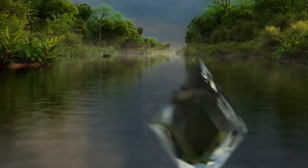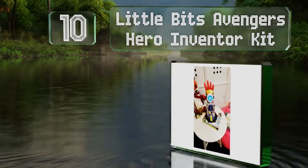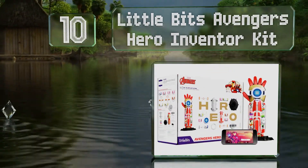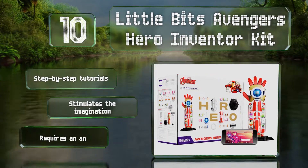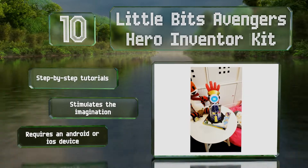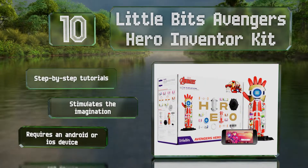Starting off our list at number 10. If your child is a fan of Marvel and Iron Man, then he'll probably like the LittleBits Avengers Hero Inventor Kit. He can create and customize his very own gauntlet, which produces cool sound effects and animations while learning about coding at the same time. It comes with step-by-step tutorials and stimulates the imagination. However, it does require an Android or iOS device.